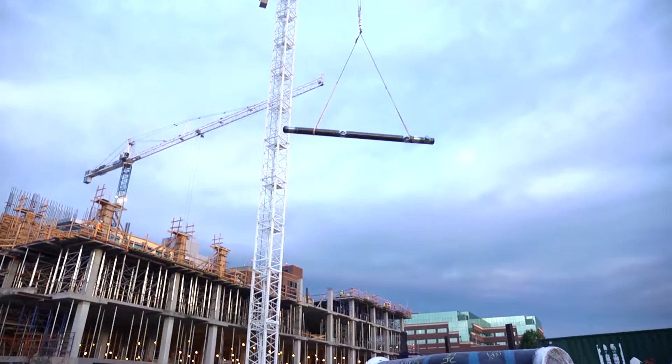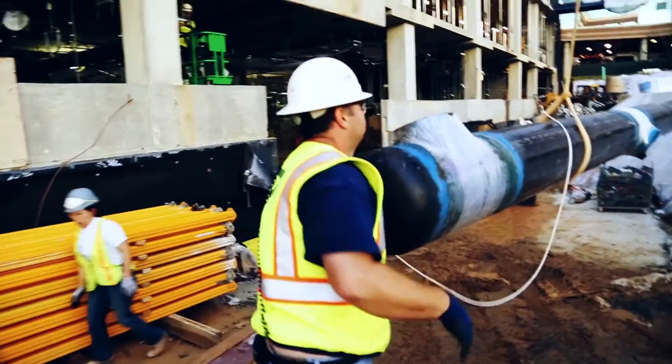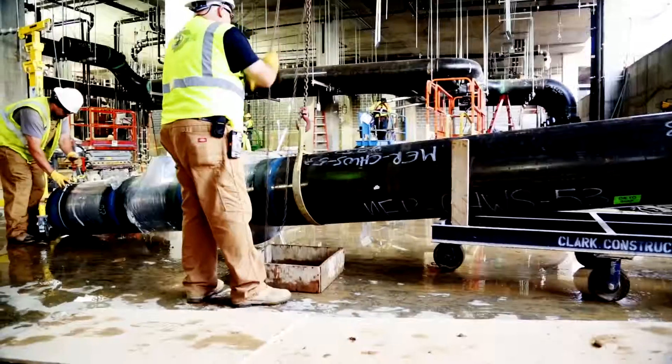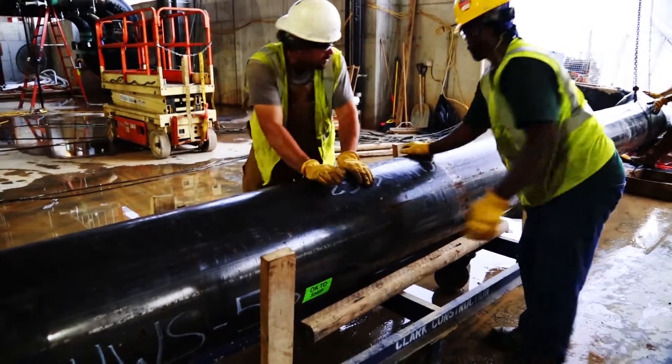It soars overhead, lifted by a tower crane, and is lowered to a team of Shapiro and Duncan workers who swiftly load the pipe onto temporary rolling carts. It takes six men to push the pipe to the place where it will be installed in the system.